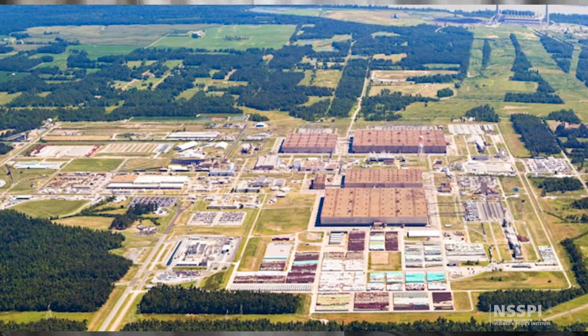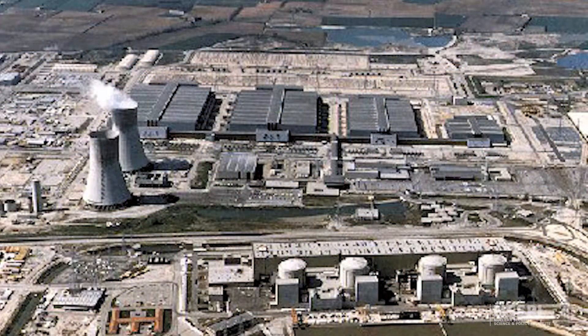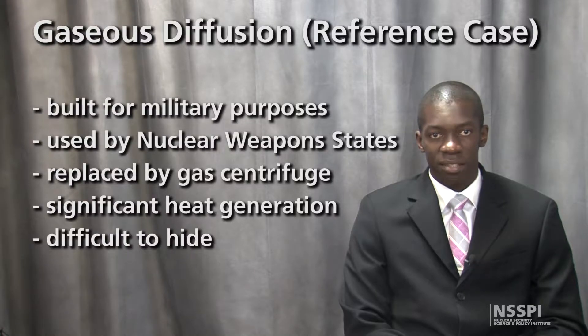The last gaseous diffusion plants — the Paducah Gaseous Diffusion Plant in the U.S. and the George Bess Gaseous Diffusion Plant in France — ceased uranium enrichment activities in 2013 and 2012, respectively. Their size, large energy consumption, and significant heat signature make these plants difficult to hide for states wishing to run a clandestine weapons program.